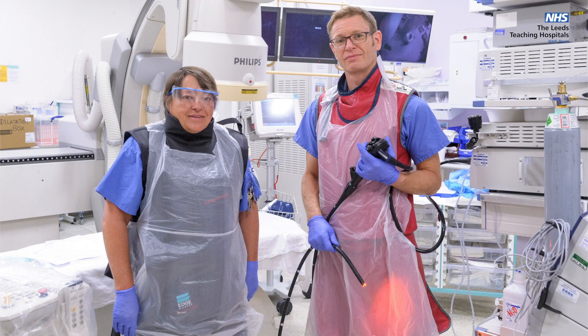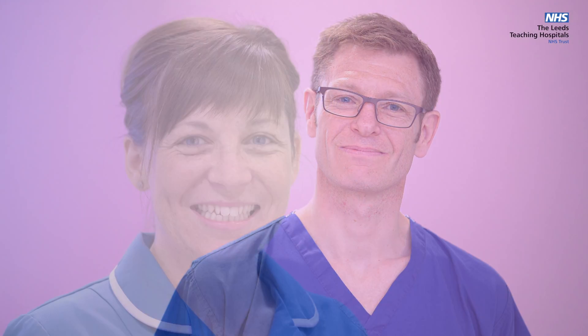Although we are in three units, we are one large team of dedicated nurses, doctors, managers and administrators. Nurses and endoscopists all rotate and work through all of the units to ensure we all work to the same standards.